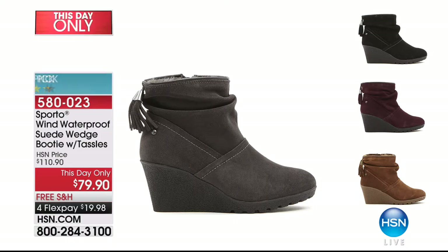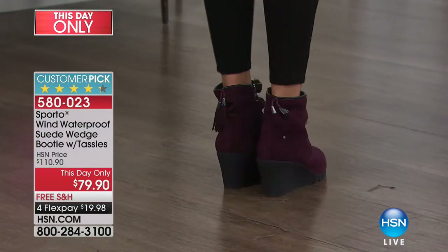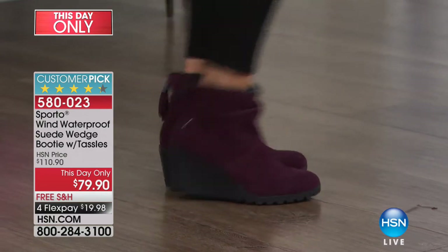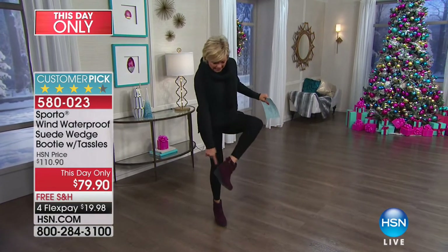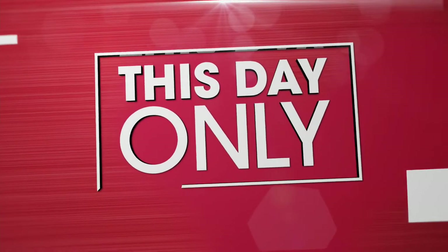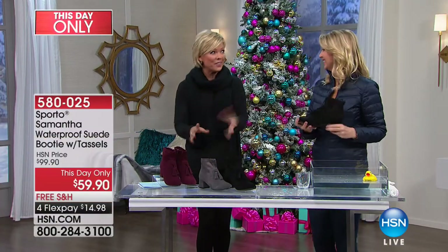I love the color I'm wearing today. These are waterproof suede wedge booties. Not only are they really cute and comfortable — look at the little tassels on the back. If you want the black, there's only 20. These are so cute and so furry on the inside. There's an inside zip, and that wedge is just so secure and stable. They are coming up — black, gray, wine, and new tan. On a flex pay it's only $19.98. That's item 580023.